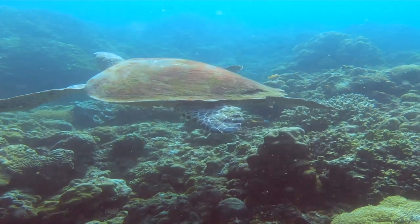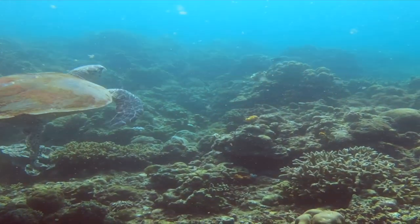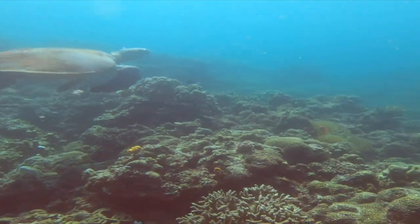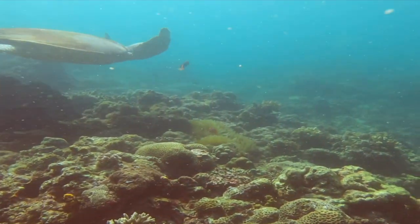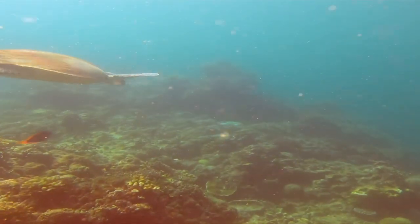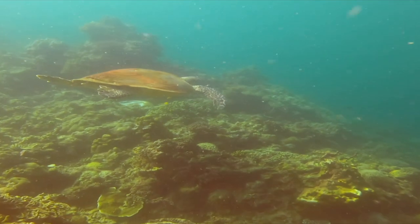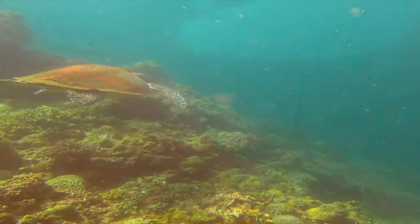Let's all respect the habitat of these awesome creatures.